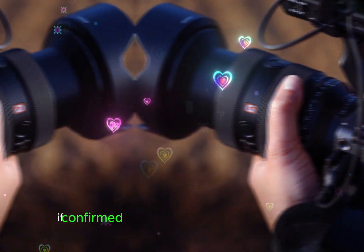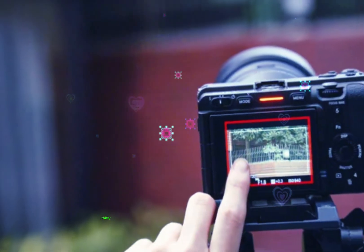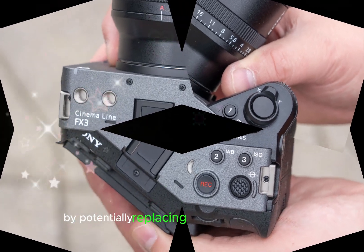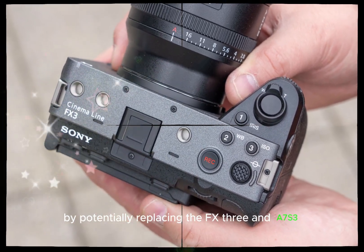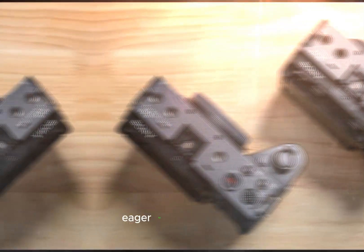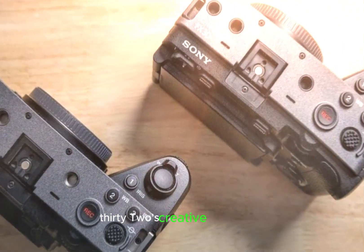If confirmed, these features would position the FX32 as a powerhouse camera, streamlining Sony's lineup by potentially replacing the FX3 and A7S III. With details yet to be officially confirmed, anticipation builds among filmmakers eager to explore the FX32's creative possibilities.